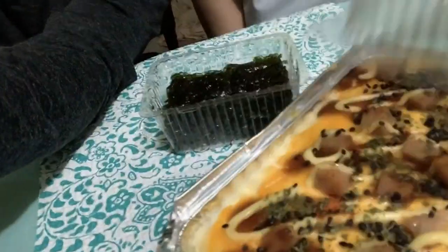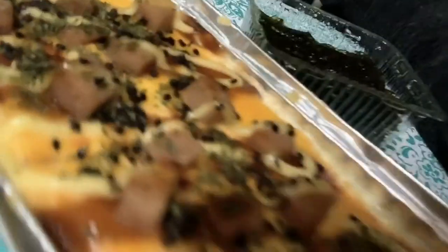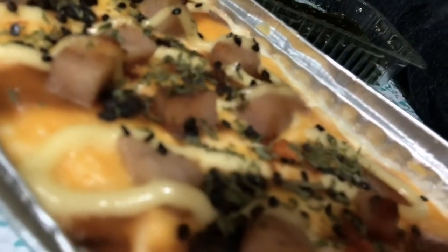So, tingin po natin siya. We'll see kung anong lasa niya. Actually, patulog na po talaga kami guys. Tapos, may nagpadala nito — tikman daw namin. So, feeling ko, after a year ng vlogging ng food, travel, and life as it is,